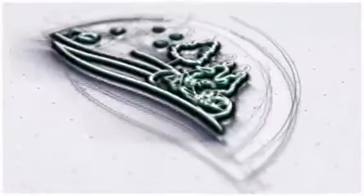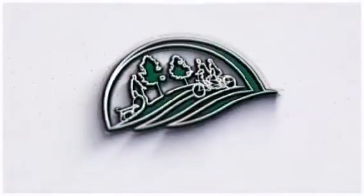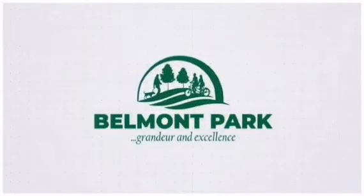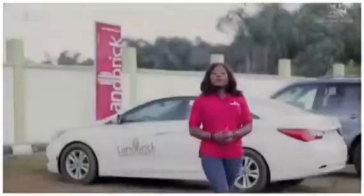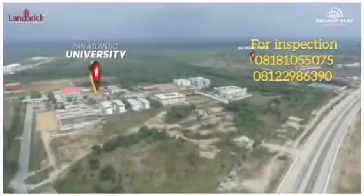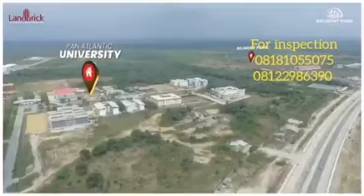Introducing Belmont Park — a place second to none, a fine blend of grandeur and excellence. Belmont Park has CEO of O as its title and is located beside Pan-Atlantic University.